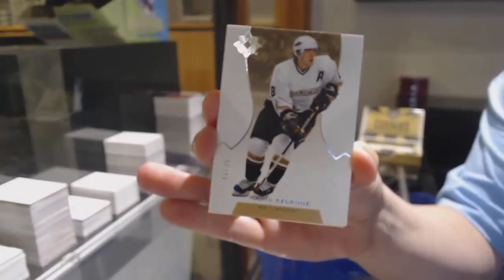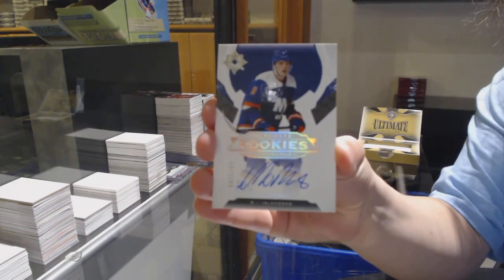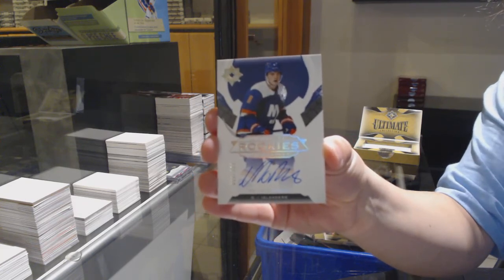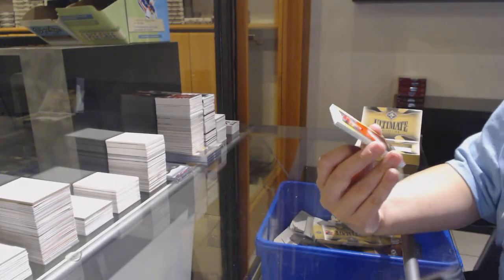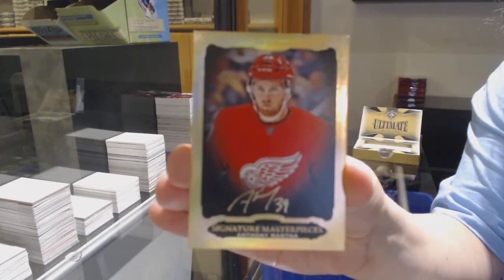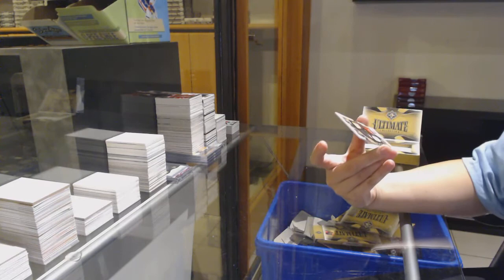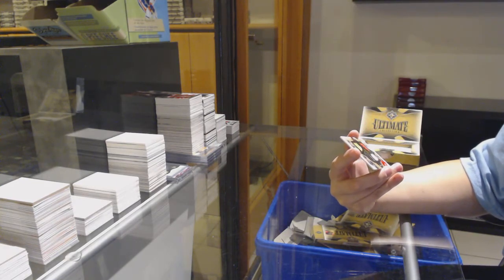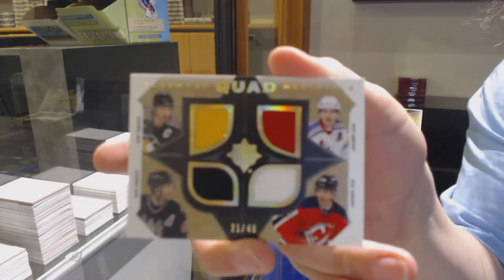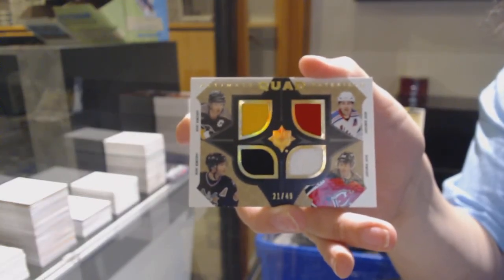Numbered to 99 base for Anaheim, T. Mussolini. Rookie auto numbered to 299 for the New York Islanders, Noah Dobson. Signature Masterpieces for the Detroit Red Wings, Anthony Mantha. And a quad jersey random numbered to 49 — between Pittsburgh, Washington, the Rangers, and the Devils, the Yamir Yager. So it's all Yager, just four different teams. Kind of cool, I like it. Fun random.